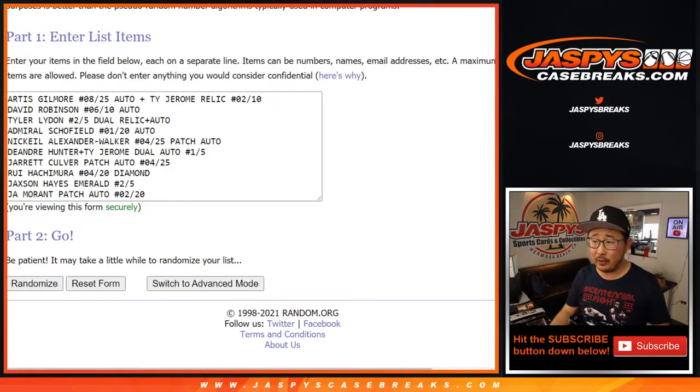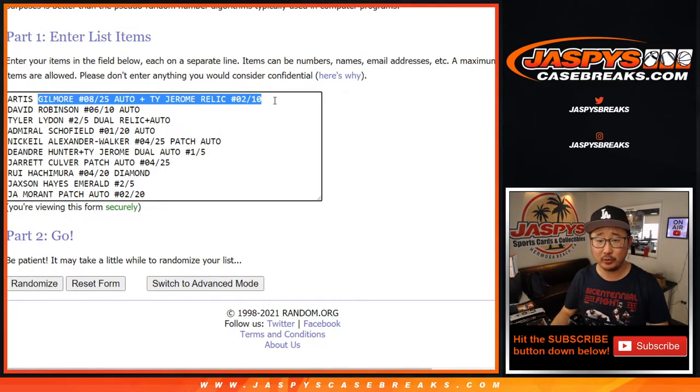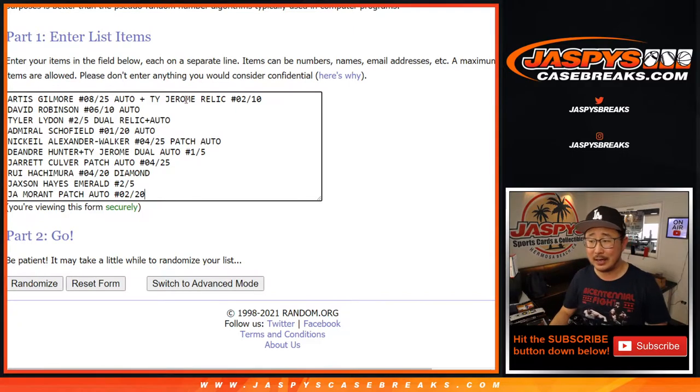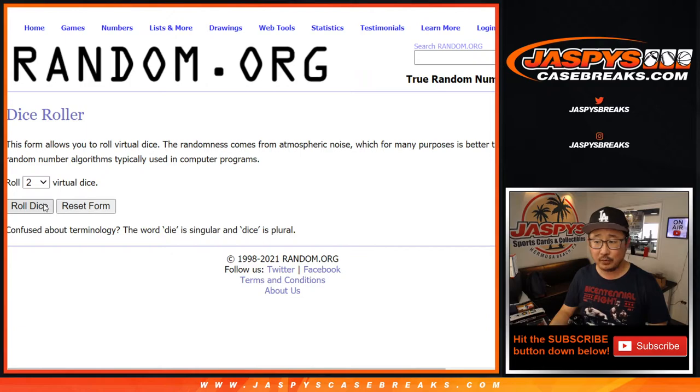Alright, welcome back folks. So we've got all the hits typed in — 10 total. I comboed the Artist Gilmore autograph along with that Ty Jerome relic to 10. That Ja Morant patch auto is going to be awesome — someone's going to get a really nice card right there. Let's randomize it.